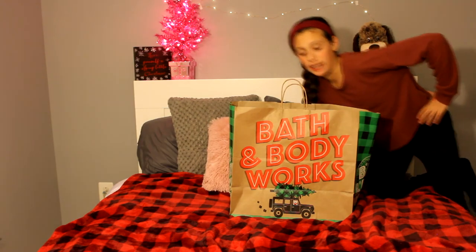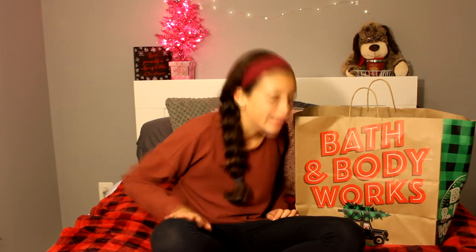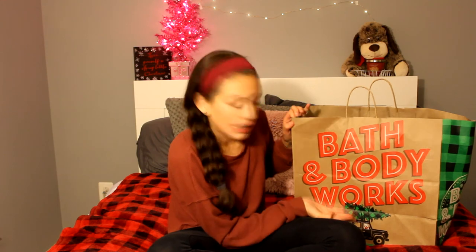And last but certainly not least — Bath and Body Works. What is a Black Friday haul without this store? Like, have you ever seen a Black Friday haul without Bath and Body Works? I have not. Like, even if they got a pocket bac — I've never seen a Black Friday haul without this. Like, almighty store.